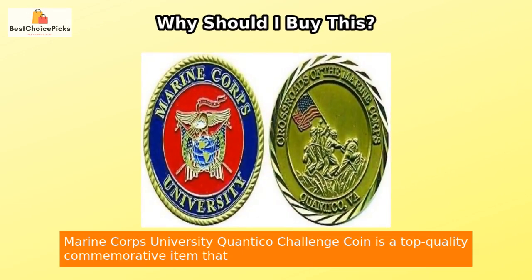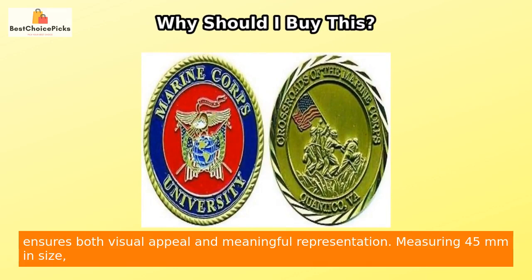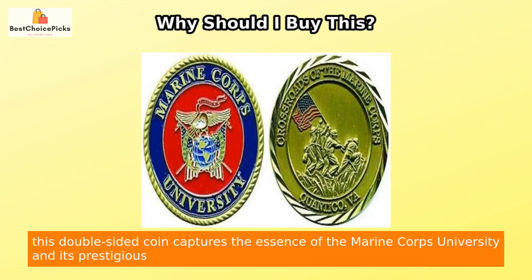The Marine Corps University Quantico Challenge Coin is a top-quality commemorative item that ensures both visual appeal and meaningful representation. Measuring 45 millimeters in size, this double-sided coin captures the essence of the Marine Corps University and its prestigious legacy.